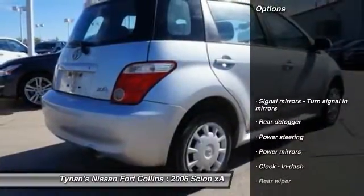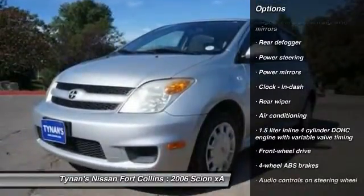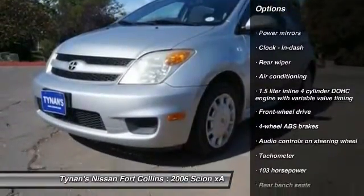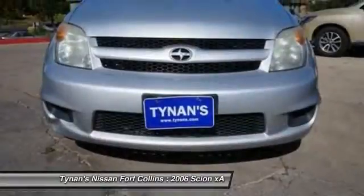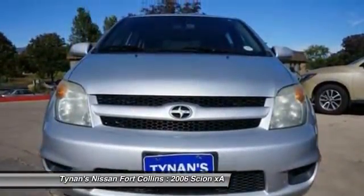Here are some of this vehicle's great options: air conditioning, front power steering, front wheel drive, passenger airbag, power windows, power door locks, tachometer, tilt steering wheel, rear wiper, and power mirrors.